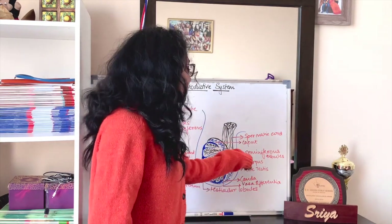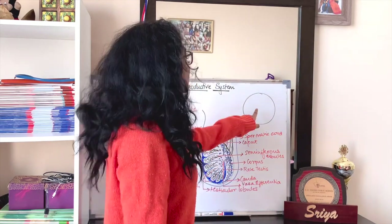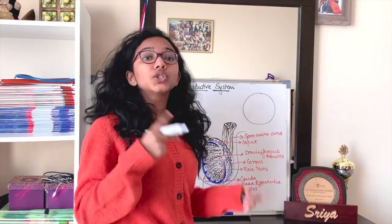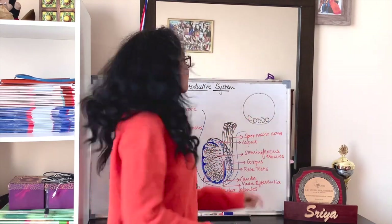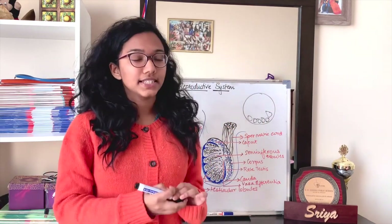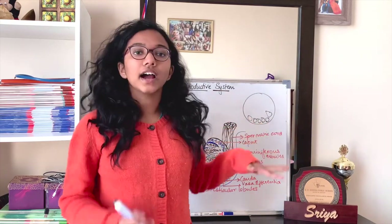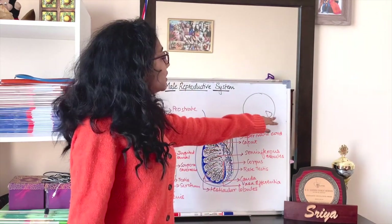The seminiferous tubule is lined by a germinal epithelium, and this is where the process of spermatogenesis takes place, because it has two kinds of cells. Number one are spermatogonia, and the other kind are Sertoli cells — also called subtentacular cells or nurse cells. Spermatogonia are the forerunners of sperms and undergo meiosis to produce them.